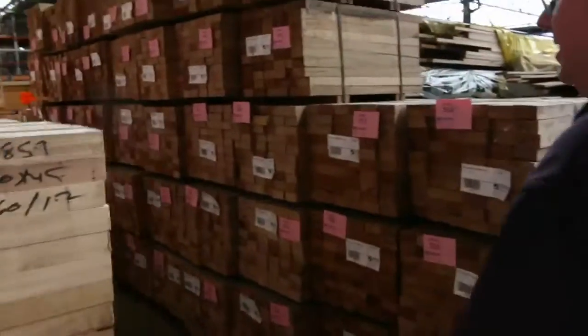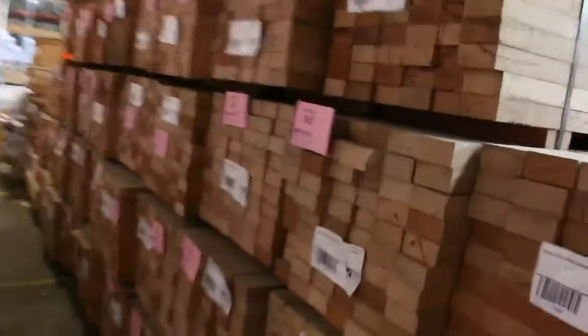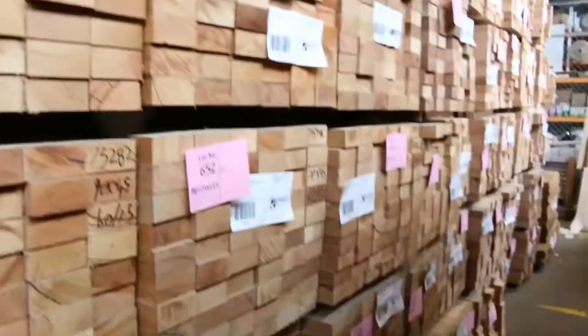Over this side, two semi-loads of 90x45 hardwood shorts — from 0.9s, there's 1.2s, 1.5s, 1.8s, and 2.1s. All 60-piece packs, really nice stuff. We need to go a bit further down this row.